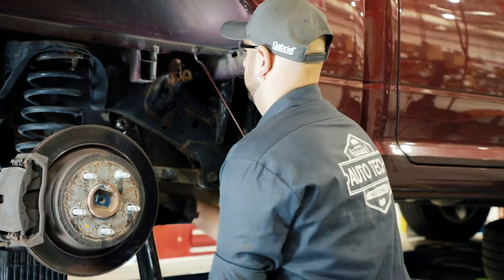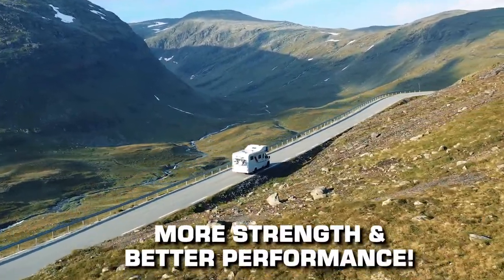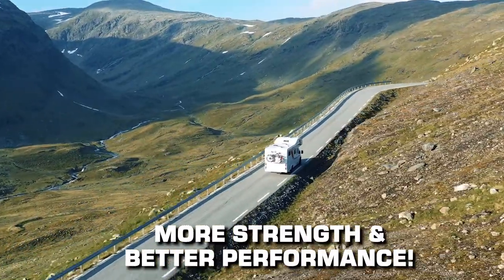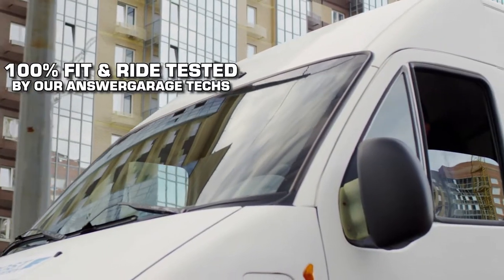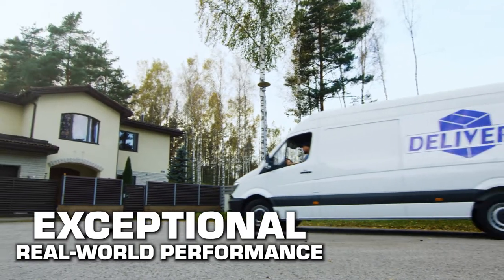Also, every LTV Severe Duty shock is custom-sized for your application to directly replace your factory shocks with more strength and better performance. Each Gabriel part is 100% fit-and-ride tested by our Answer Garage technicians to ensure exceptional real-world performance.